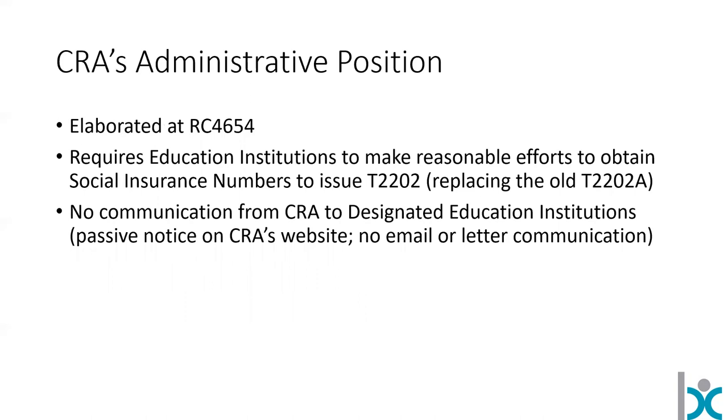CRA's administrative position is at document RC4654. The change showed up in Budget 2018 — it wasn't actually in the budget itself, but was an administrative position released afterwards that elaborated on a point requiring education institutions, or designated education institutions, to gather social insurance numbers in order to provide a T2202, replacing the old T2202A. There was no notice provided to these designated education institutions about this, short of scouring the CRA website. So that's where we didn't deal with this properly from January 1st 2019 to December 31st 2019, and leaves us having to figure out how to address this.